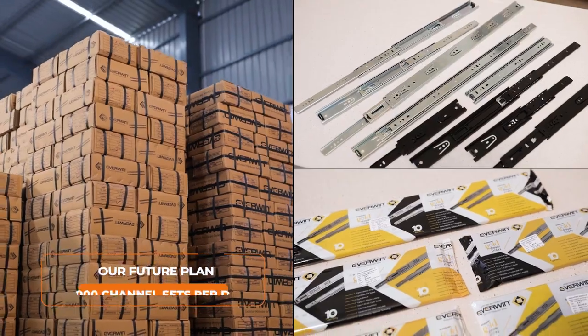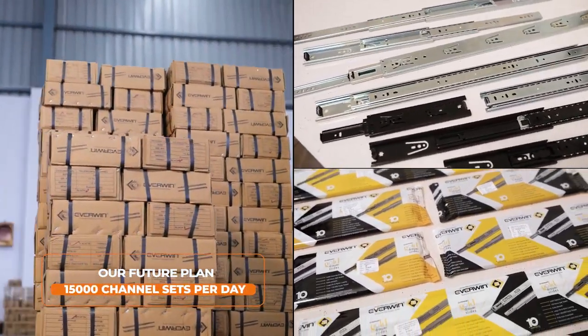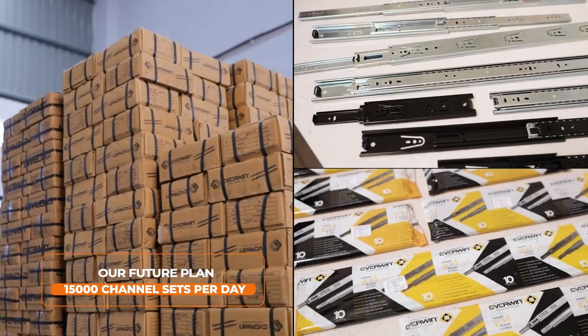Our future plan involves expanding our production capacity so that we can make 15,000 channel sets per day. Our director, Mr. Vinay Sreja's vision is to make Everwin the top selling brand in India by making number one quality production.